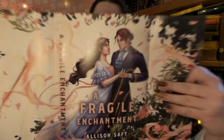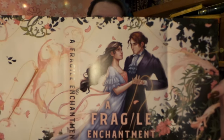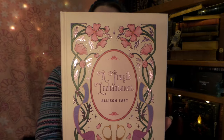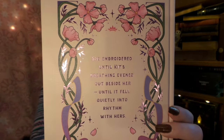We have a proper reversible dust jacket — I'm definitely going to change it to this side because I think it's a lot prettier, and they have the name of the book on the edge, which is a big plus. The naked book is very Disney and pretty, and actually a bit similar to what I would expect on the underside of the OwlCrate book. It is very beautiful and gilded — it says 'She embroidered until Kit's breath evened out beside her, until it fell quietly into rhythm with hers.' Really, really pretty.